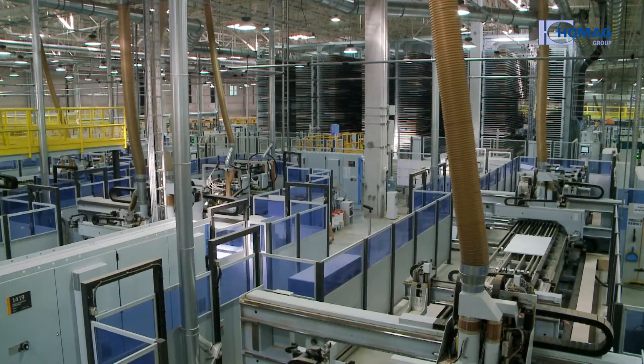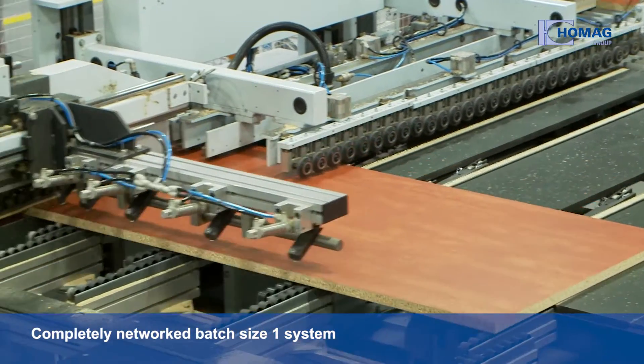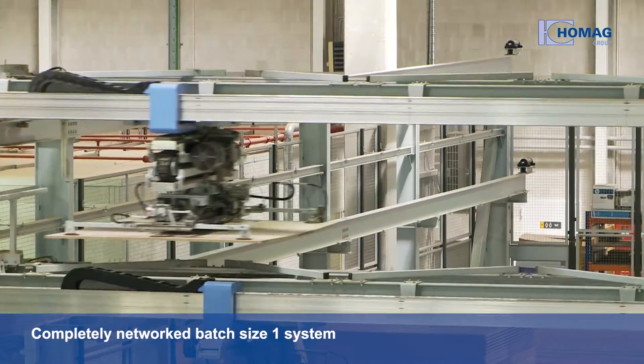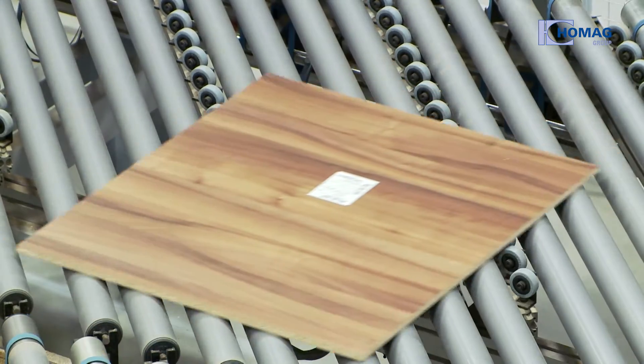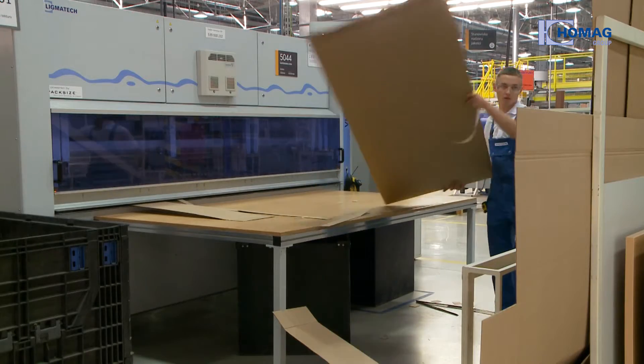In order to remain successful on the market, the Novi Style Group has invested in a completely networked batch size one system — from warehousing and production to the assembly and packaging line. The HOMAG Group provides the solutions.